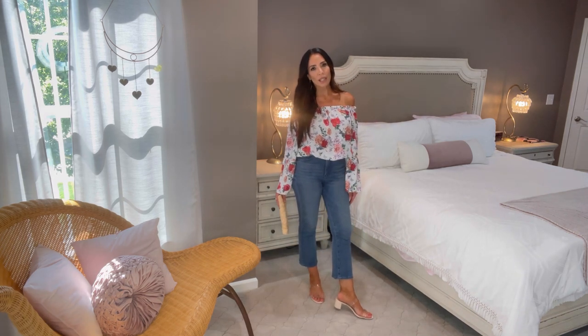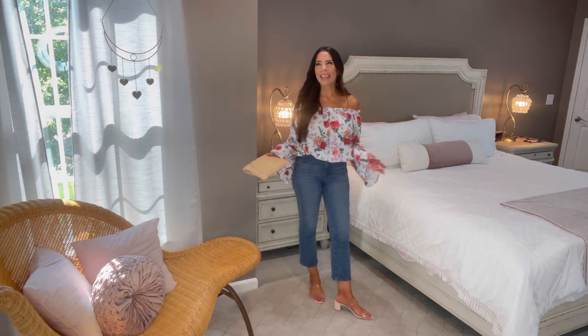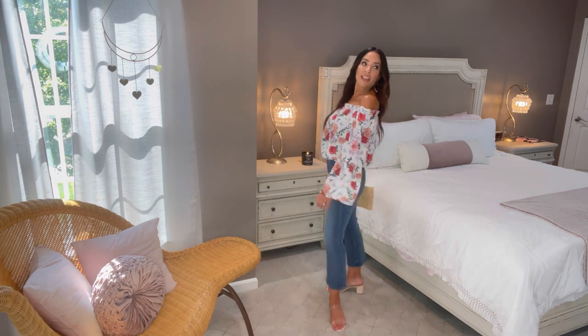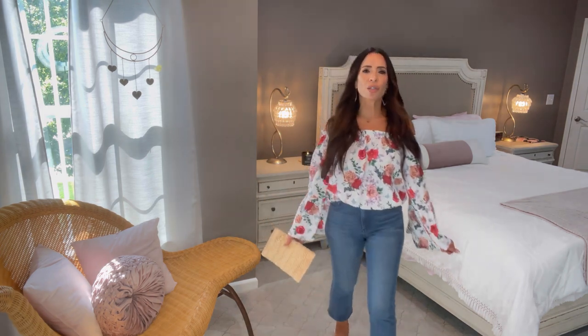I'm wearing my Express jeans — the flare leg, cropped just a little above the ankle, high-waisted. I'll make sure to link them below, and I think they're having sales too. Here's the back — so cute! I love off-the-shoulder shirts; they're nice and cool and fun in the summer, and they're not the typical shirt everyone else is wearing.